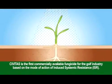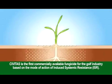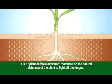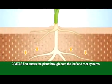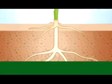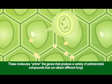Civitas is the first commercially available fungicide for the golf industry based on an induced systemic resistance mode of action. It is a plant defense activator that turns on the natural defenses of the plant to fight off the fungus. Civitas first enters the plant through both the leaf and root systems, then triggers signaling molecules that spread throughout the entire plant.